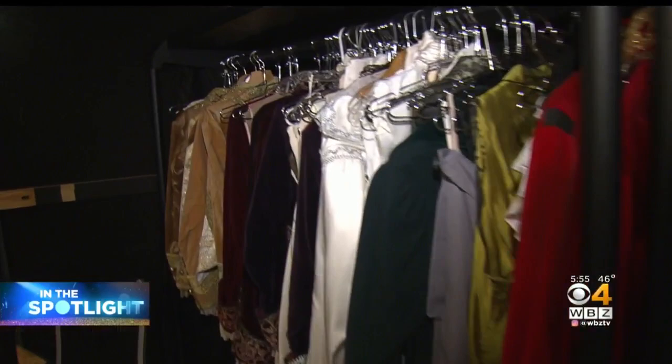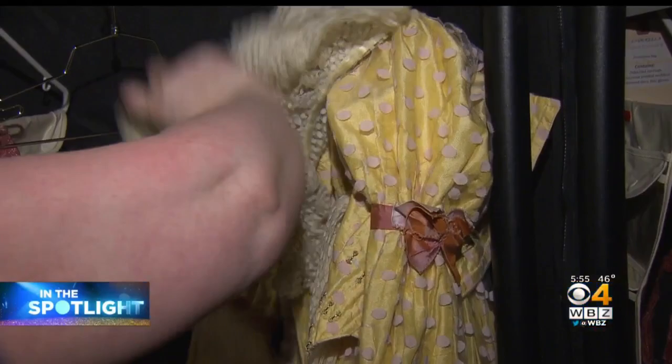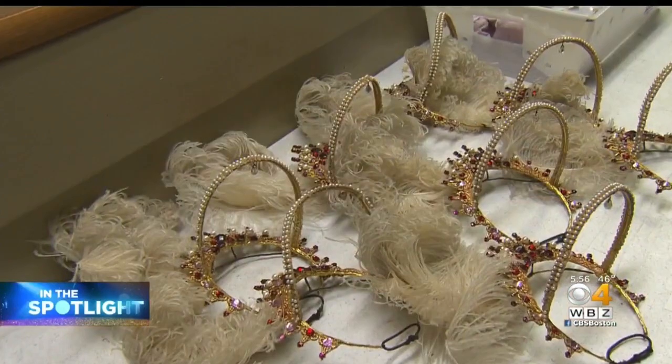Take care of them, prep them, steam them, iron them, clean them — make sure that they are in place for each performance. And it's no easy task. Some of the costumes date back to the 70s.